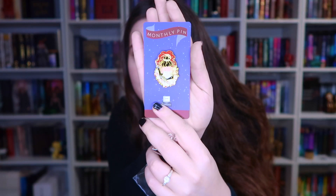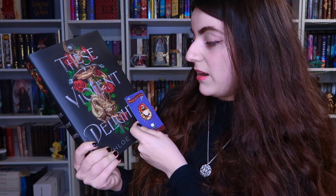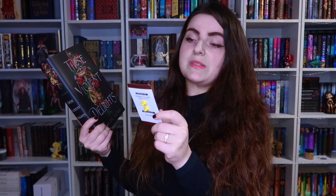I believe we have one more item — it is the monthly pin. Just like I'm starting to collect candles, I'm also starting to collect pins. It was designed by Just Shelf It, inspired by These Violent Delights. It's Juliet! It's even got the color palette of the actual book — the scarlet gang flowers, the white flowers, the 1920s outfit. All of it is just absolutely perfect. I couldn't be more happy with this pin.